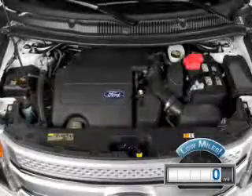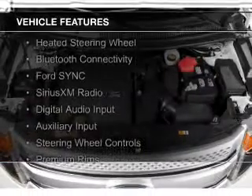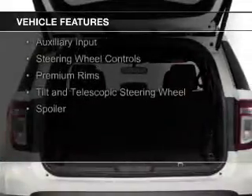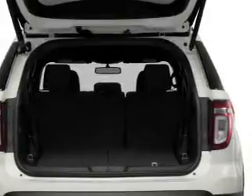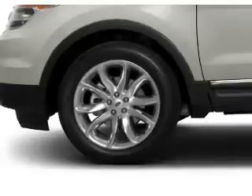The features include heated steering wheel, Bluetooth connectivity, Ford Sync voice activation, Sirius XM satellite radio, digital audio input, and auxiliary input, steering wheel controls, premium rims, a tilt and telescopic steering wheel, and a spoiler.